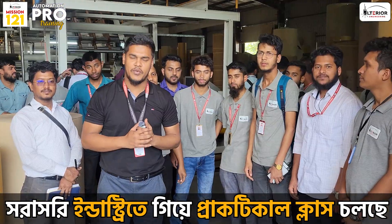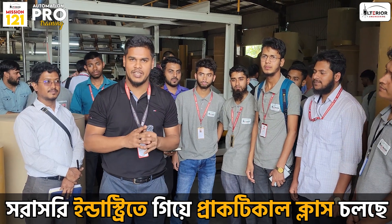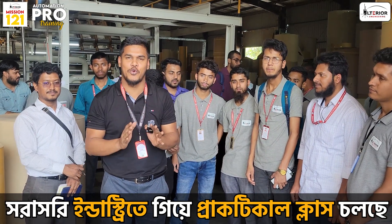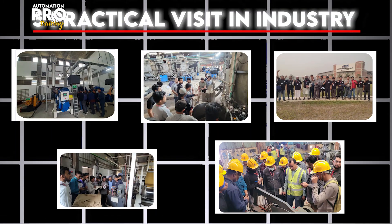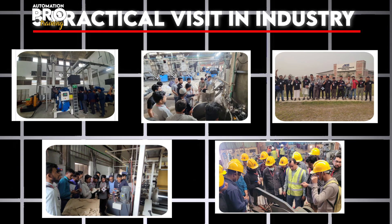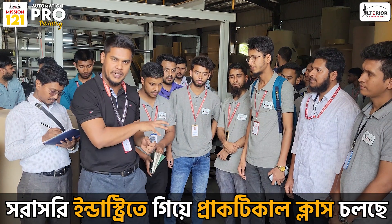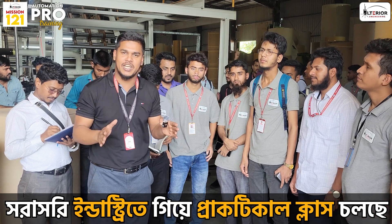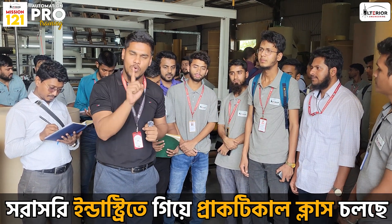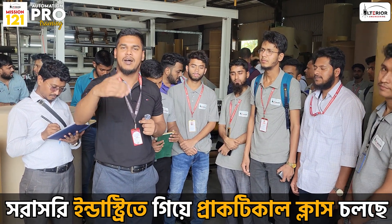Assalamualaikum warahmatullahi wabarakatuh. Our first project is our automation pro and mission 1 to 1. This is our RET practical class, which is B&M packaging. Our first project is to learn how to do what we are doing.